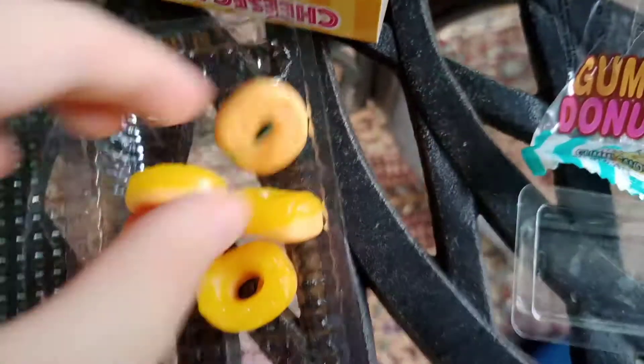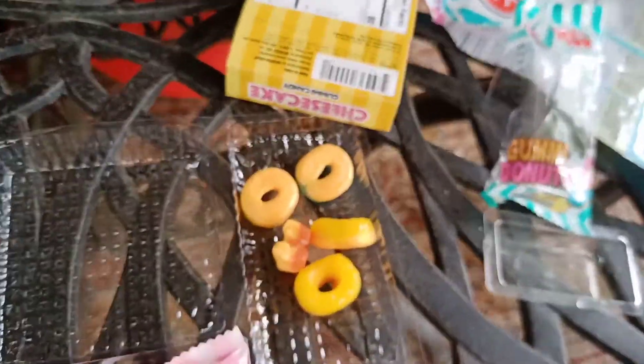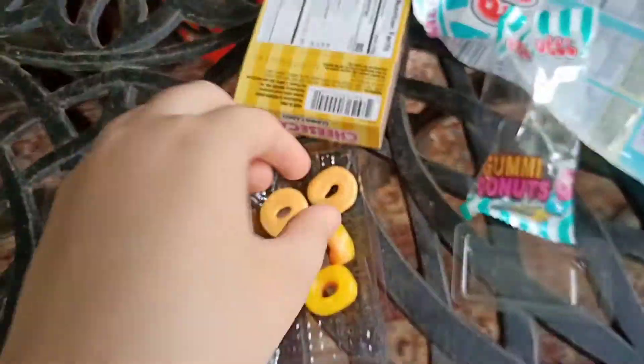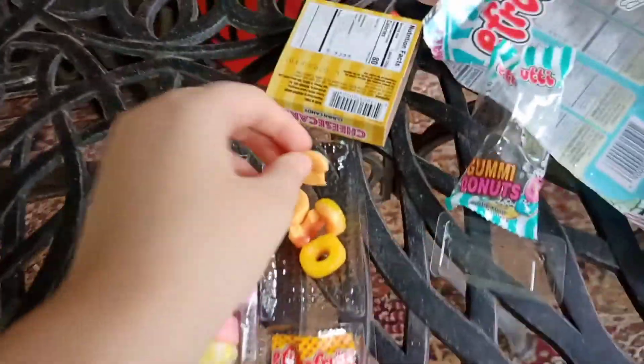Let's try the gummy donuts now. Here are the gummy donuts. There's three flavors: there's blueberry, lemon or something, and there's strawberry. Let's try this one. Mmm, that's pretty good, actually. Let's try this one — it's also pretty good. Let's try the final gummy donut. Mmm, pretty good.